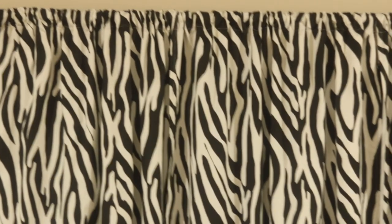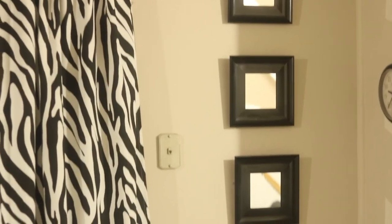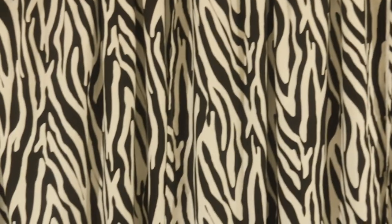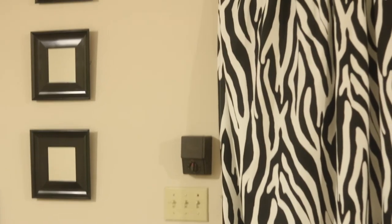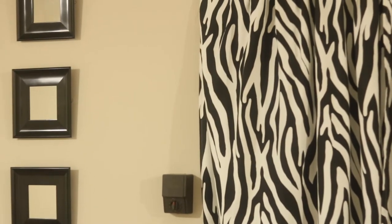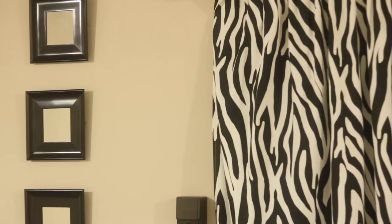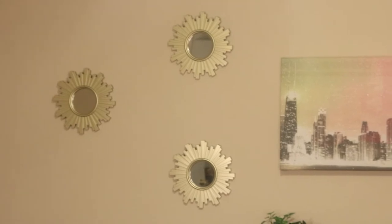Now we're downstairs where the magic happens for my videos — this is my studio slash fancy beauty room. I picked those mirrors up from Roses, along with the curtains, which also came from Roses. I've tried to stay away from zebra print, but here it is in my beauty room, and we're just going to roll with it until our tastes change.